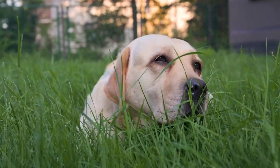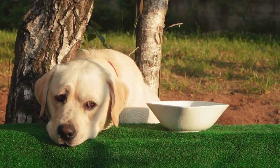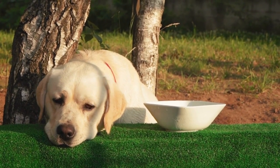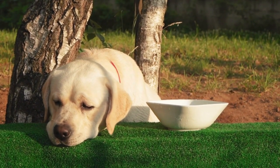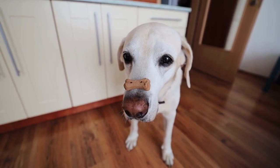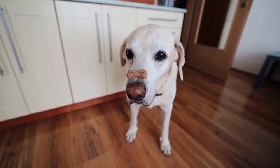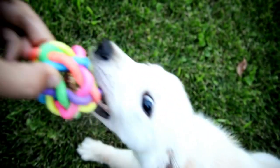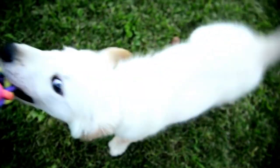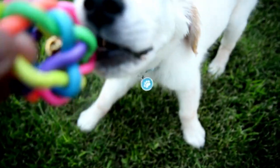Getting Started with Canicross. A. Build endurance and fitness: gradually increase your lab's exercise level to build their endurance and physical fitness for running. B. Invest in proper equipment: purchase a suitable harness, a hands-free waist belt, and a bungee cord designed for Canicross to ensure your lab's comfort and safety during runs. C. Train basic commands: teach your Labrador specific commands for Canicross, such as left, right, slow, and go, to ensure clear communication and control during runs. D. Join a Canicross group or event to meet other enthusiasts and enjoy group runs.